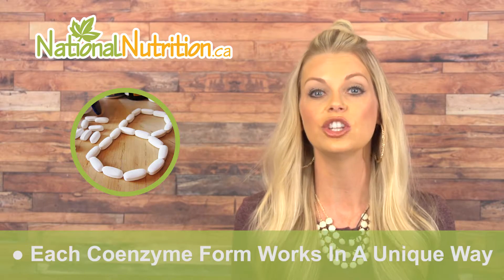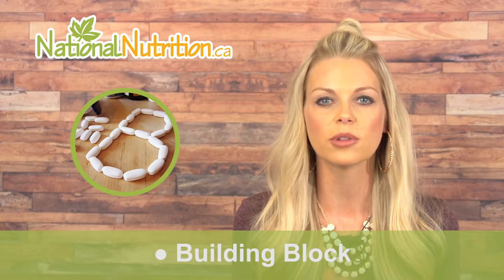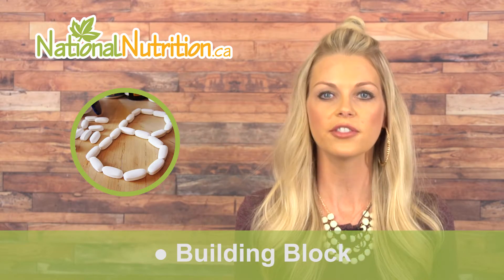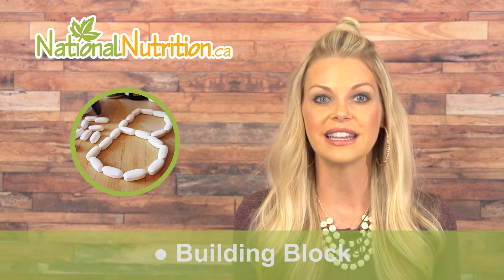So how do vitamin B coenzymes work? Each vitamin B has a coenzyme form that is slightly chemically different from the regular B vitamin form, and each coenzyme form works in a unique way. To make it simple, you can think of the coenzyme form as being the building block of the regular B vitamin, which often is better absorbed in the intestine.